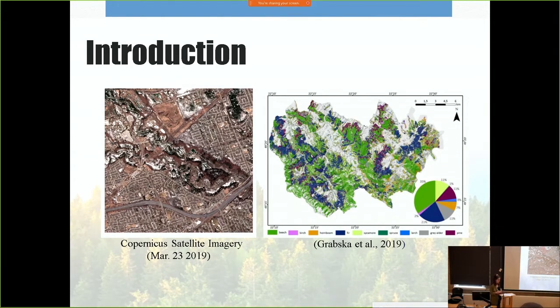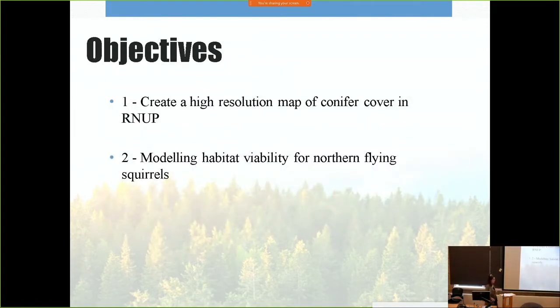With these different sources of data, I wanted to see if imagery from Google Earth and Copernicus satellite can improve the level of detail in Solris. This was a first attempt for me, so unlike the Poland study where they mapped at the species level, my goal was to map conifer cover. My two objectives were: first, to create a high-resolution map of conifer cover in the southern region of Rouge National Urban Park; and second, to investigate habitat viability for northern flying squirrels through modeling.